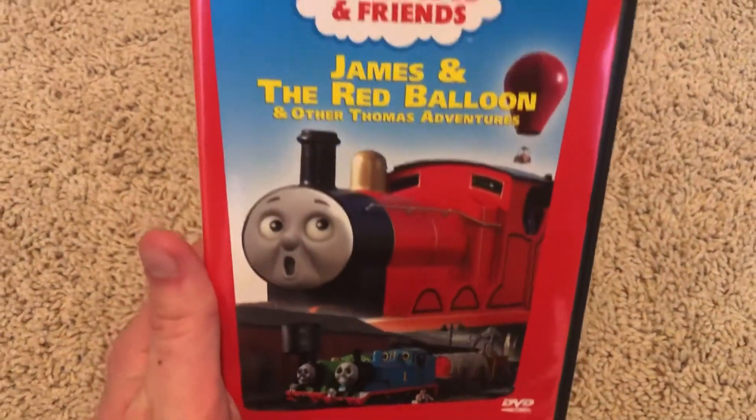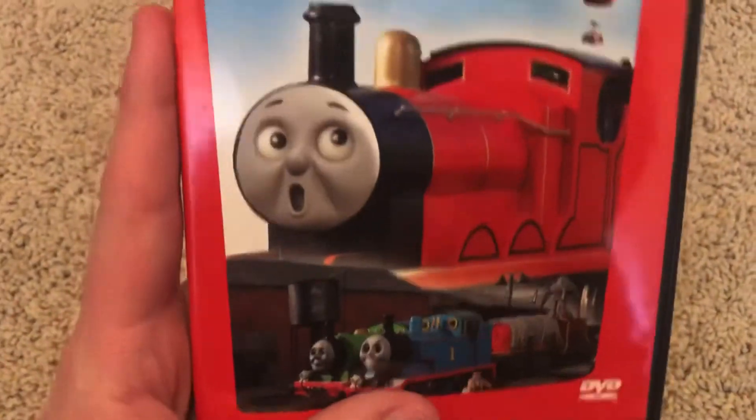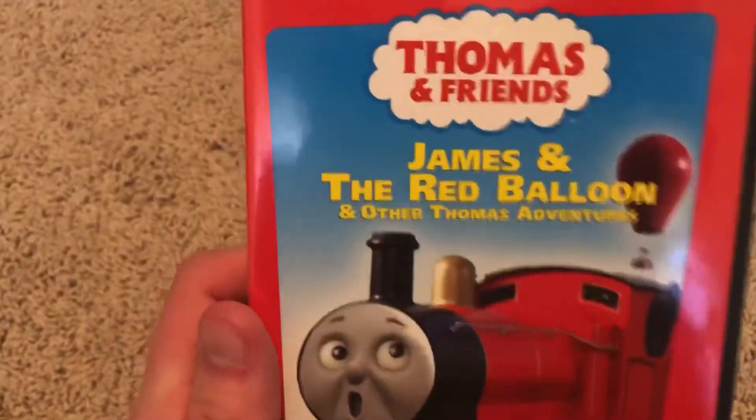This copy I got from Movie Train Company around 2019. So anyways, let's take a look at the 2003 Anchor Bay release.